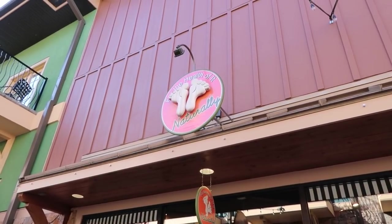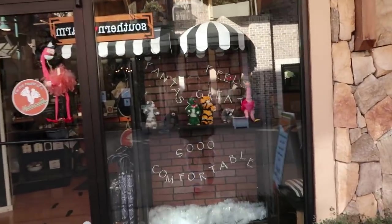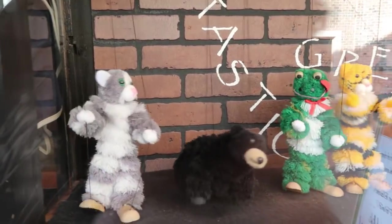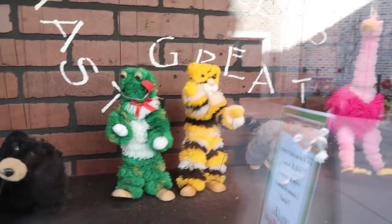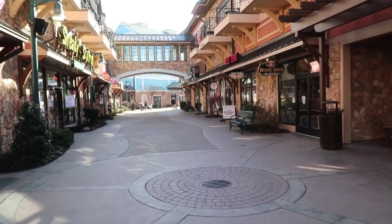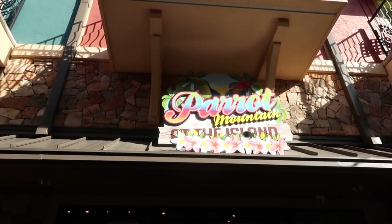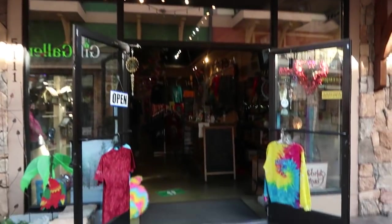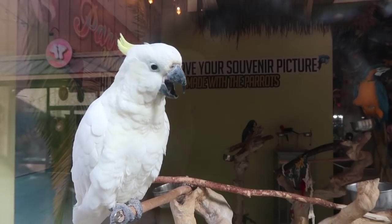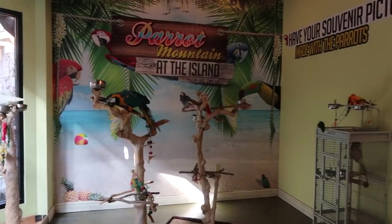The store is called For the Health of It. They have feet on the side — I don't know if it's some sort of feet-based health store. But look at these happy dancing puppets — they're so happy. And the Parrot Mountain attraction actually has a satellite shop over here at the island — Parrot Mountain at the island. Hey birdie, what you doing there? Oh, he's making scary faces. See all the happy little parrots in here.